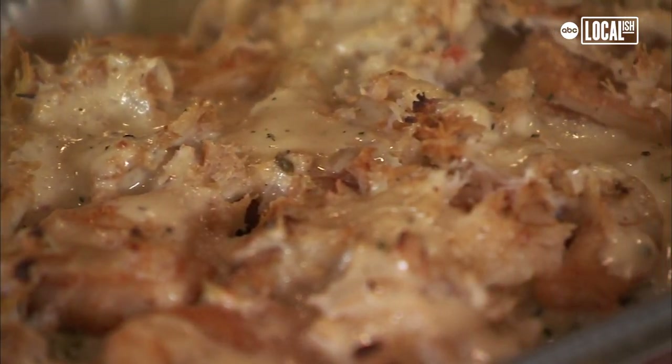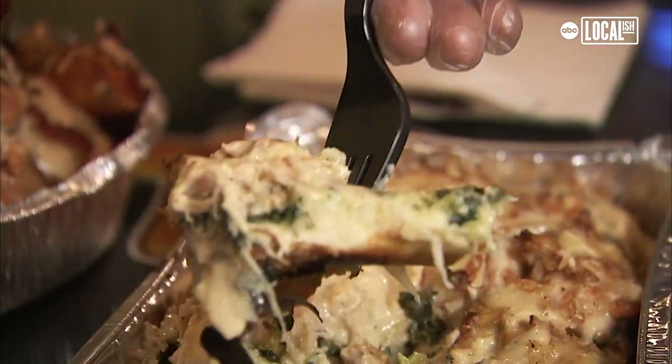The top seller, honestly, is the seafood pretzel. They come with shrimp, crab meat, and spicy spinach.